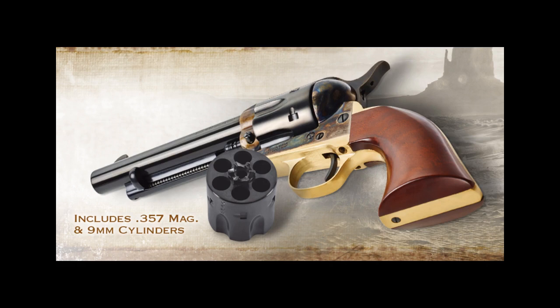The 1873 Cattleman Brass Dual Cylinder delivers the same performance and standout features as the Brass 9mm, but ups the ante with two included cylinders — one chambered in 9mm Luger and the other in .357 Magnum — with a manufacturer's suggested retail price of $749. Each Uberti gun is hand-fitted and adjusted from the factory to ensure precision performance right out of the box. All Uberti firearms are protected with a five-year warranty and are serviced in the USA by factory-trained Uberti gunsmiths.